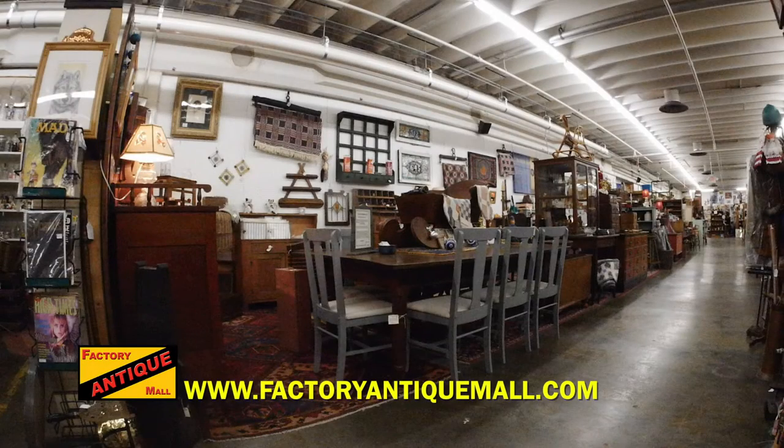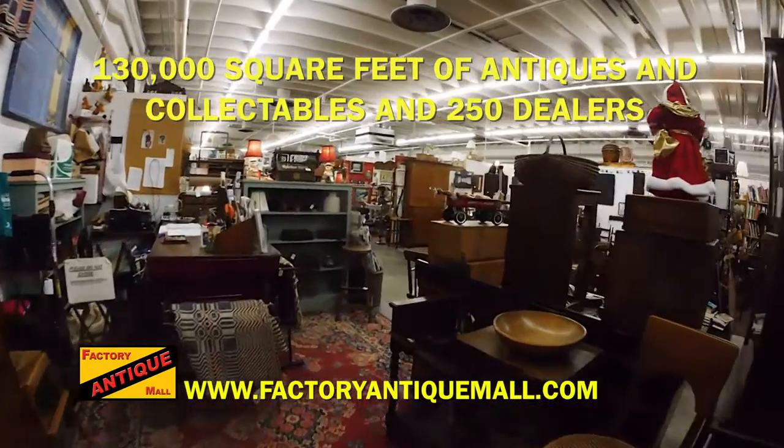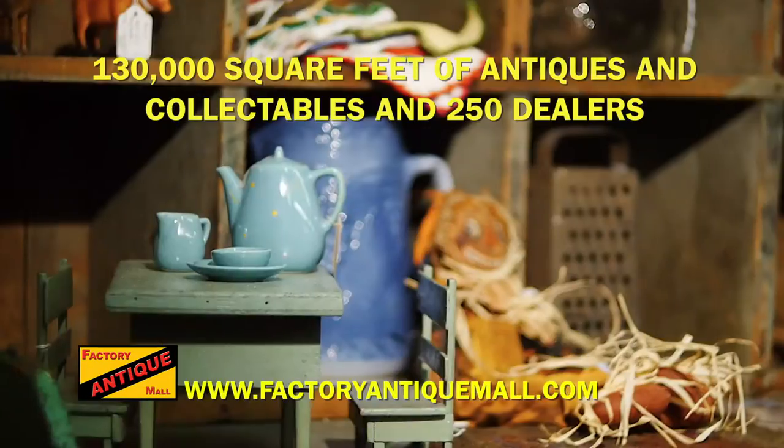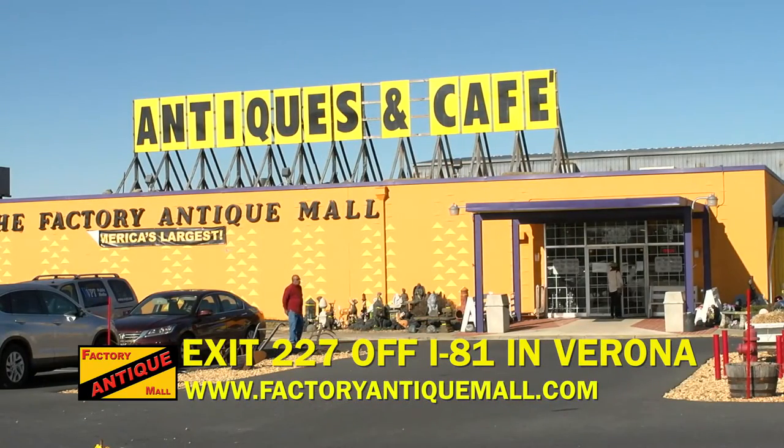Factory Antique Mall, now the largest antique mall in America, with 130,000 square feet of antiques and collectibles and 250 dealers — a true shopping destination. Located off exit 227 on I-81 in Verona. factoryantiquemall.com.